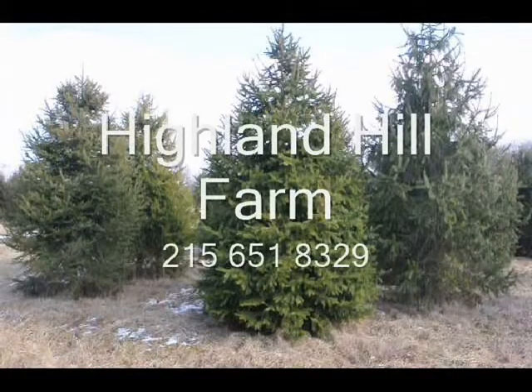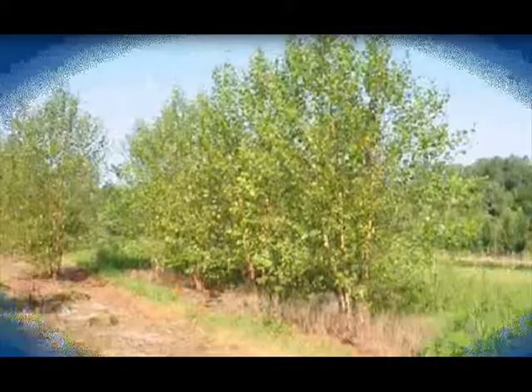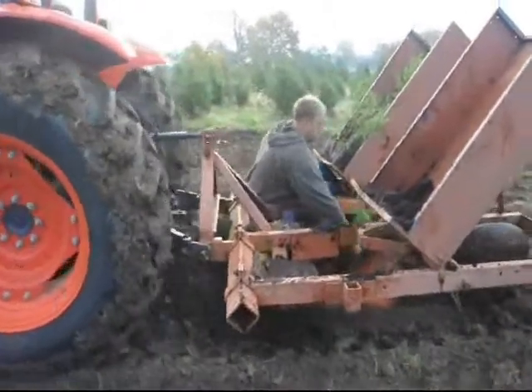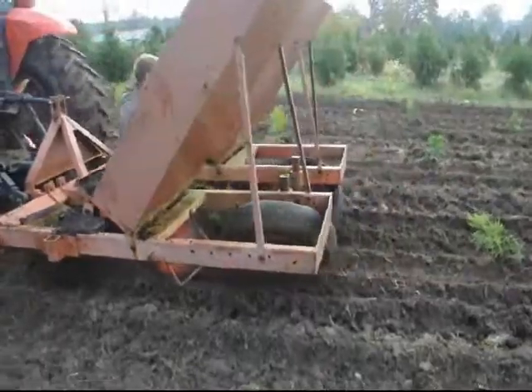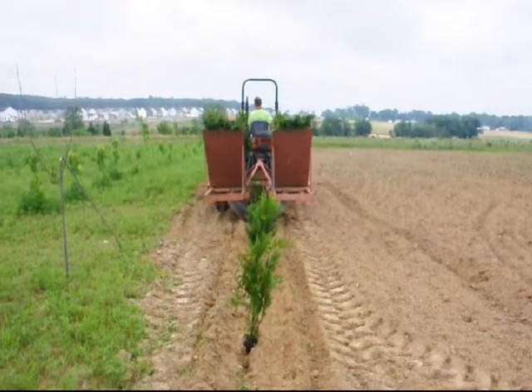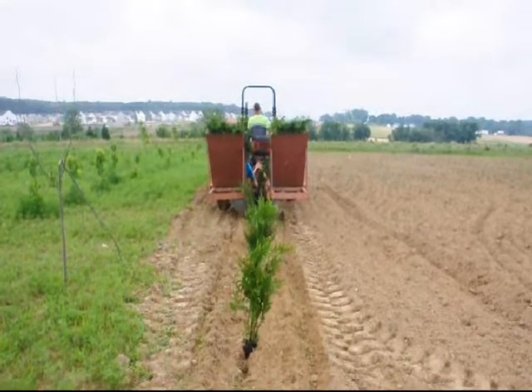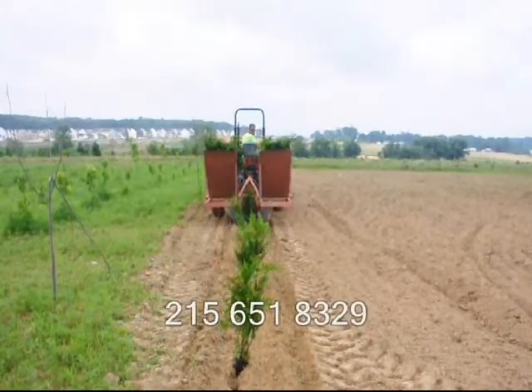This video is brought to you by Highland Hill Farm. We grow and sell screening and buffering trees for privacy and sound barriers. At Highland Hill Farm we sell transplants and seedlings. If you need to have them planted, we have a tree planter that you can lease on a daily basis, available at our Fountainville, PA location. Give us a call at 215-651-8329 for all your tree and shrub needs. Thank you.